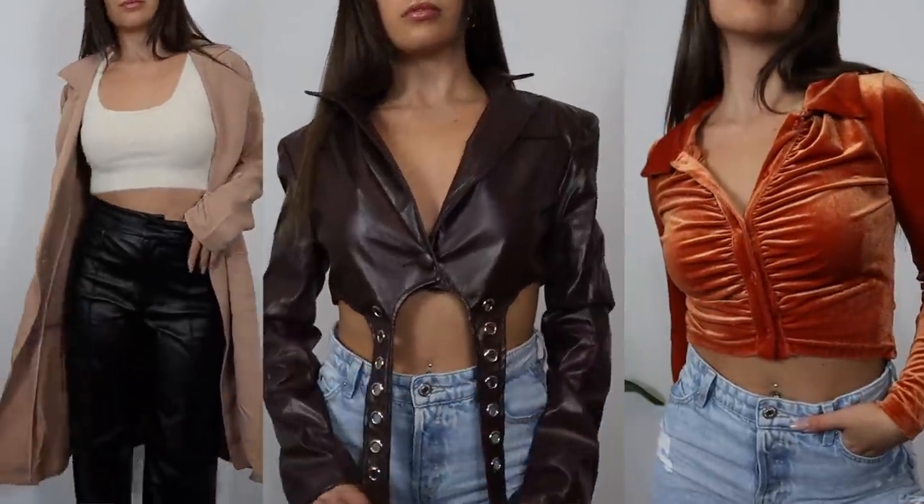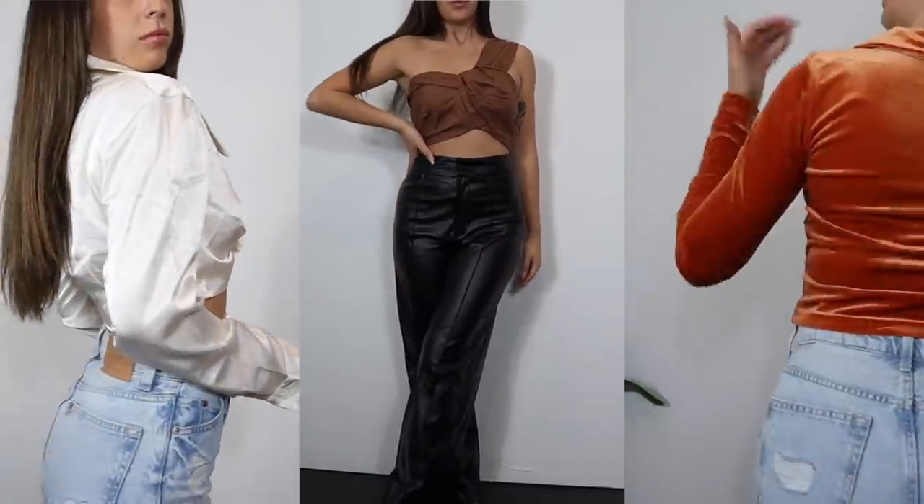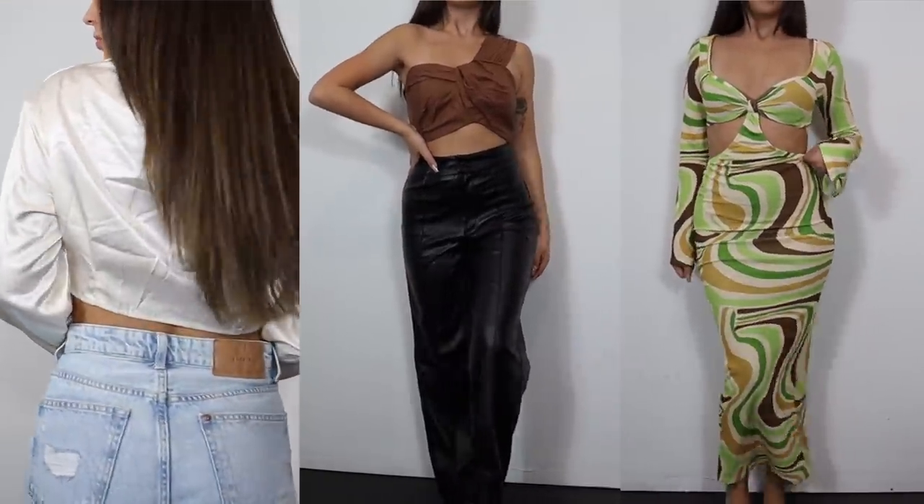All the items in this haul are from the Shein X collection by new designers and are very New York Fashion Week inspired. When I was shopping, I was going crazy looking for items with details and design factors that were super trendy from fashion week. A lot of these items have elements of new trendy design things and really pretty colors for the fall.